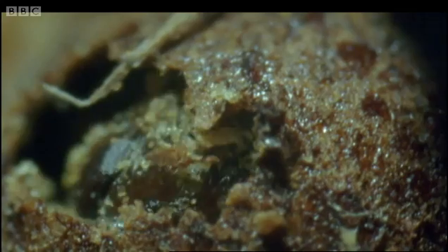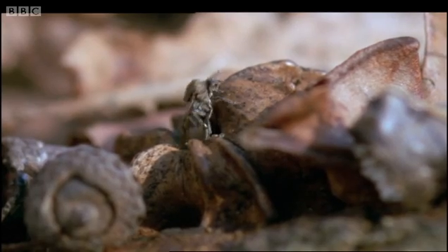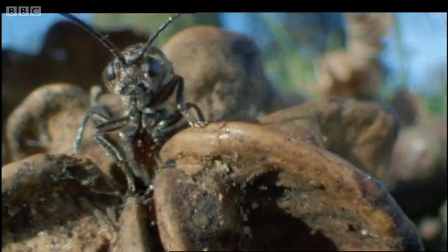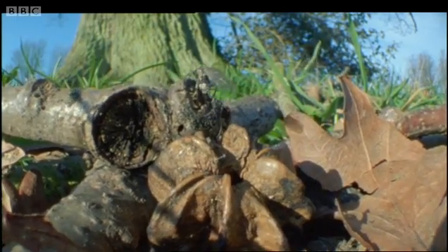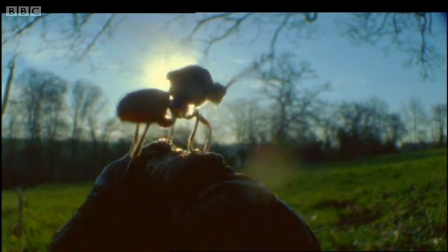Inside the gall, something starts moving. The larva has turned into an adult wasp. It has spent nine months within the oak tree's tissues and has only a few weeks of its life left. Now, as an adult, it must look for another oak to inject with eggs.